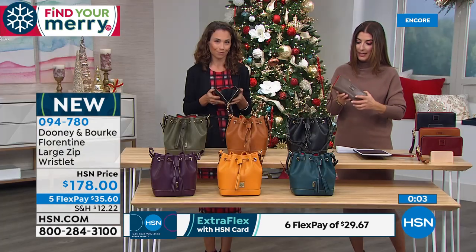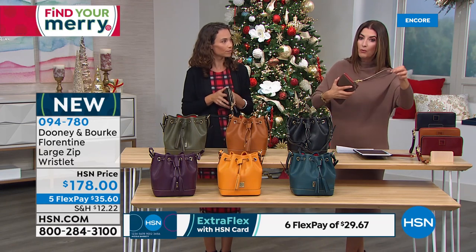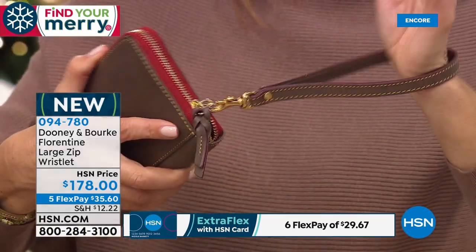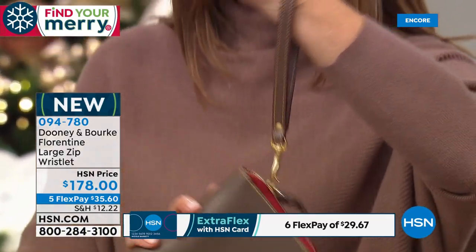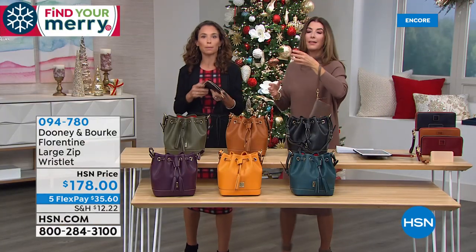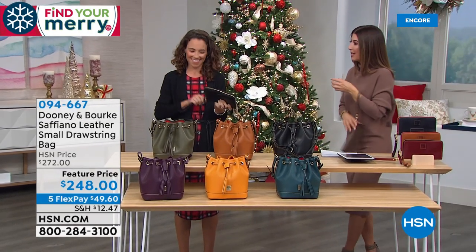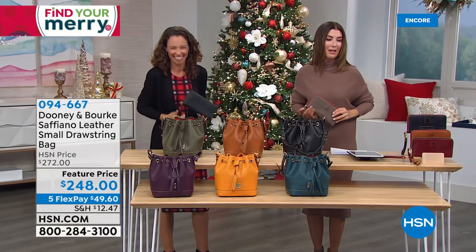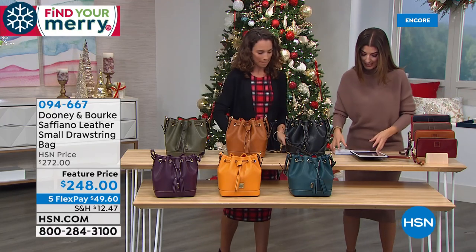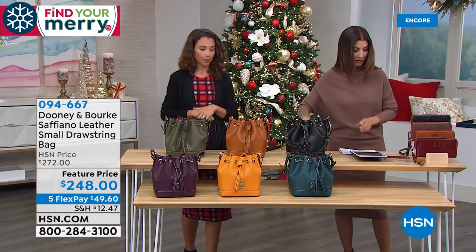It's eight and a quarter inches in length, four and a half inches in height, and you can really pack it full. The removable wristlet has a six-inch drop — plenty of room to grab and go. Good to have at least one of these through the holidays so you can hold your punch in one hand and go through the buffet with the other. What would we do without our Dooney and Burke? Go ahead and grab your favorite color — those are going fast.